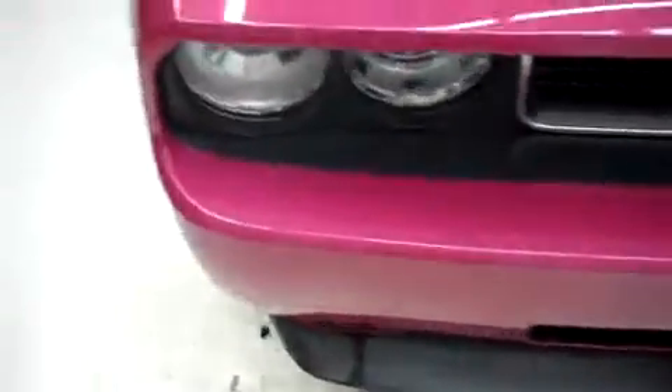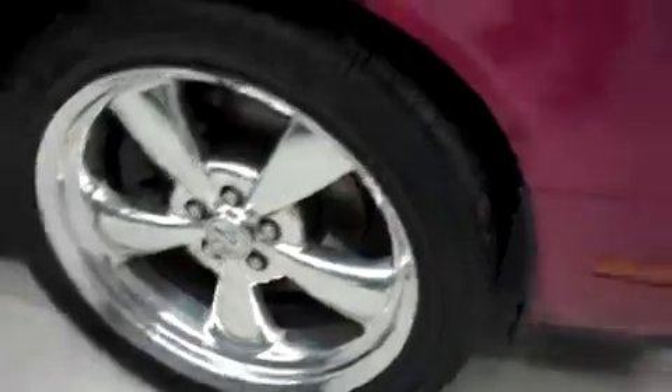This is a 5.7L. It has Goodyear Eagle tires which are brand new — you can see the treads are very deep.